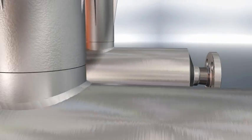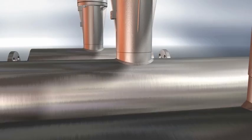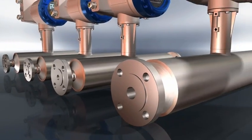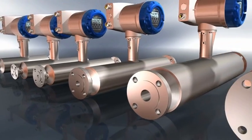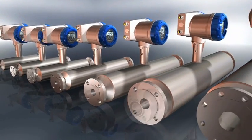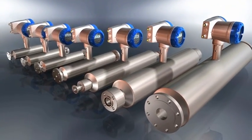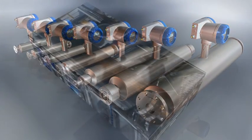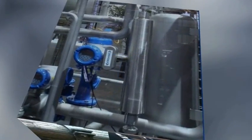The OptiMass 2000 is available in four tube materials — titanium, stainless steel, hastelloy or tantalum — in seven tube sizes and multiple connections including hygienic and sanitary fittings. It's equally suited to abrasive products, hygienic applications and highly corrosive media.